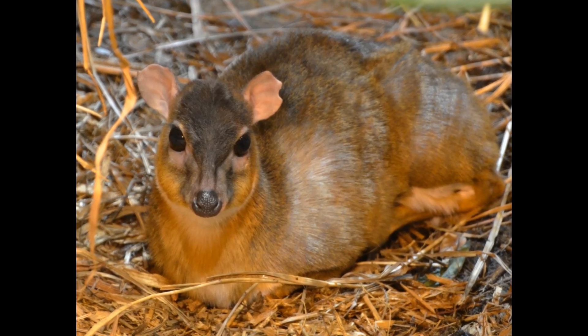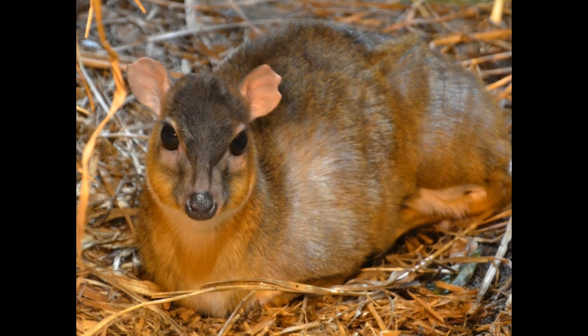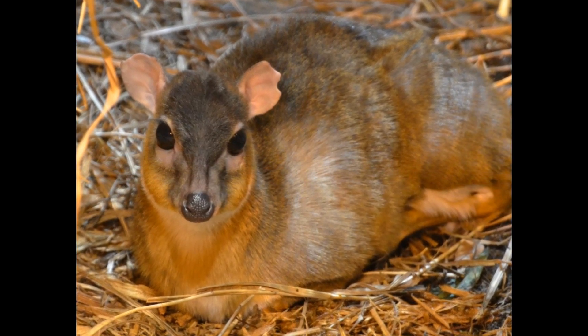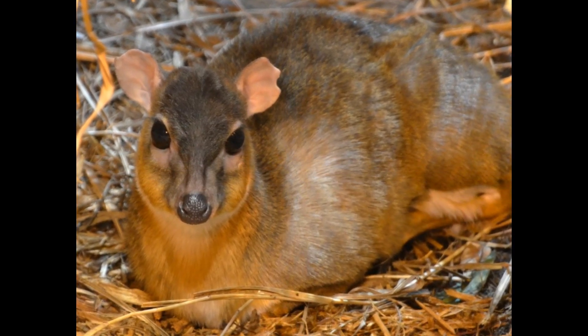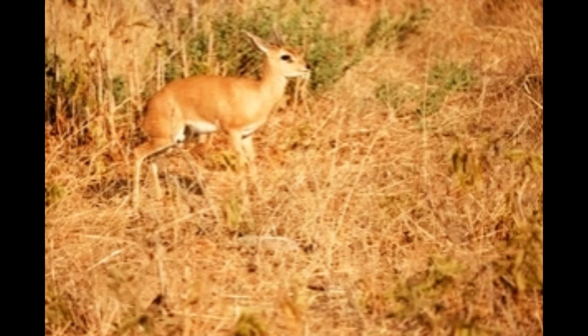The Royal Antelope, also known as the Royal Dik-Dik, is a small and elusive antelope species found in West Africa. These tiny antelopes are known for their diminutive size and secretive nature. They are native to the rainforests and dense woodlands of West Africa.